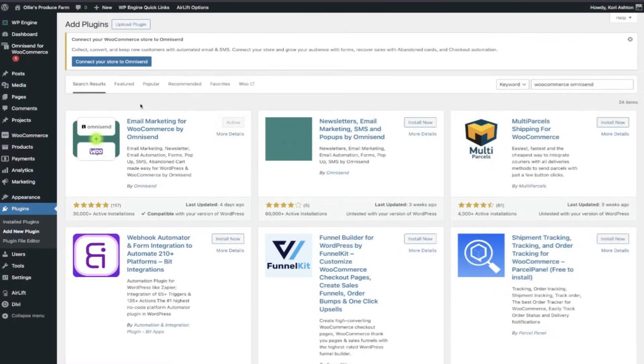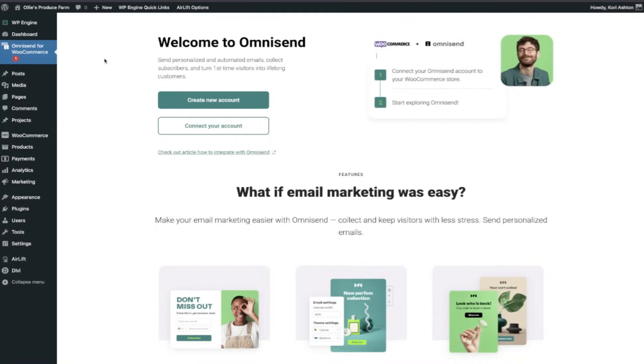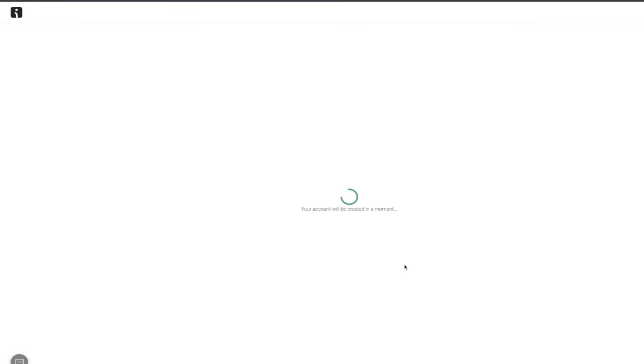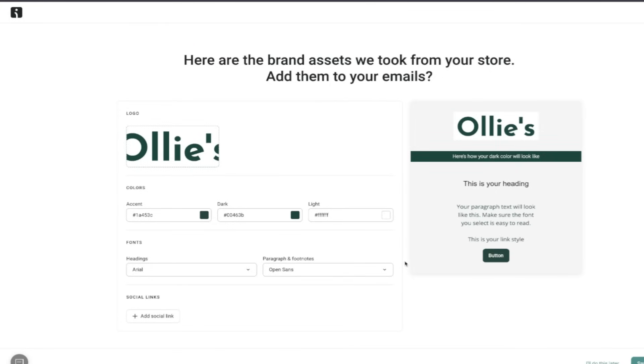In just a matter of seconds, you can jump into your WordPress website, install the plugin, and connect it to your OmniSend account. When you give it permission, OmniSend is going to go over to your website, find your logo, find all of your brand colors and your fonts, and import those settings for you. This allows you to get started so quickly.